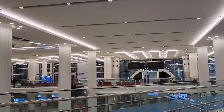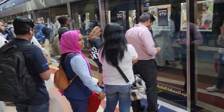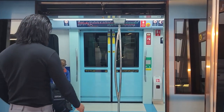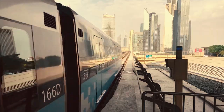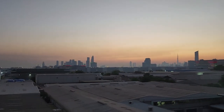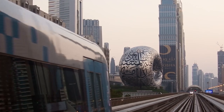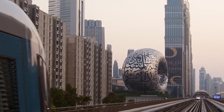Hello Habibis, how are you? Here is Dubai Metro. It is interesting on a vlog, so it is all about Dubai Metro.